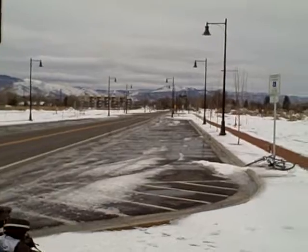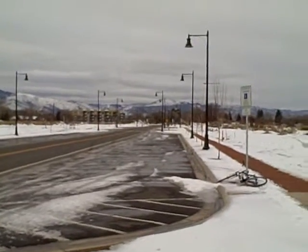Newest street in Missoula, Montana — Wyoming Street, built to our complete street standards.